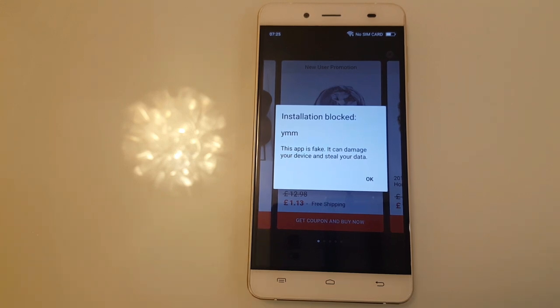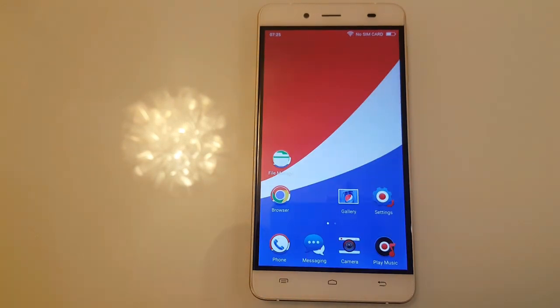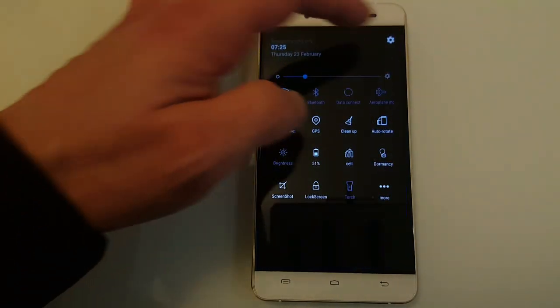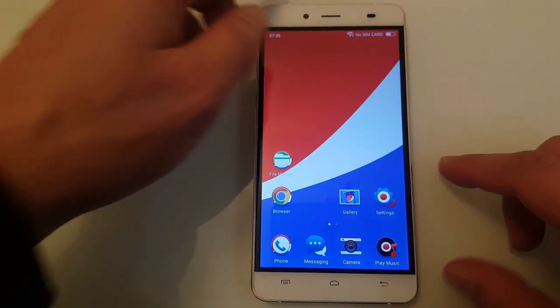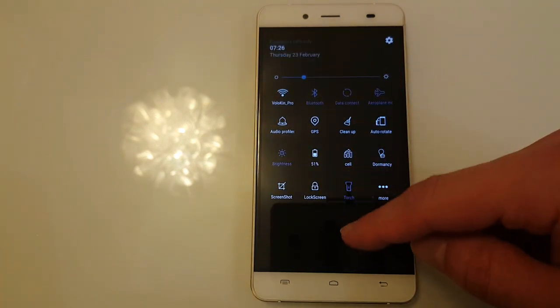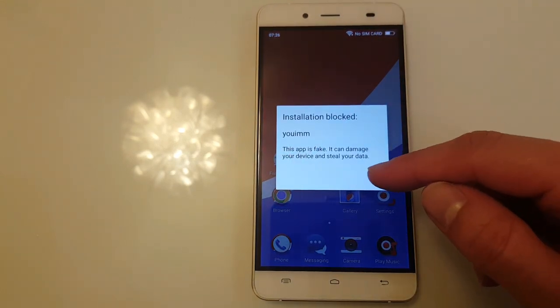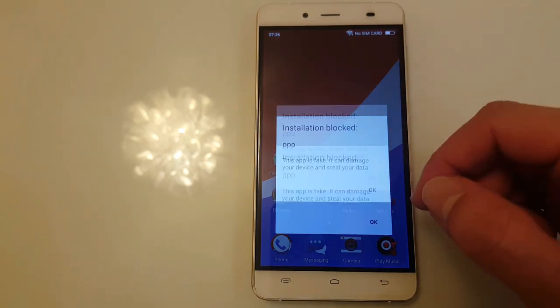Now you've got 'installation blocked.' Everything was fine though — check this out. You want to go to settings, for example — installation blocked. PPP installation blocked. Yoimum installation blocked. So how are you going to use that phone?